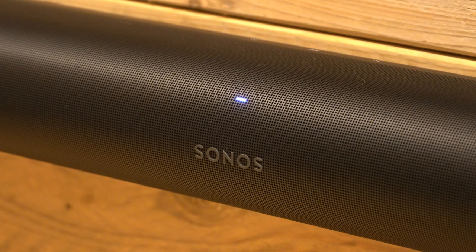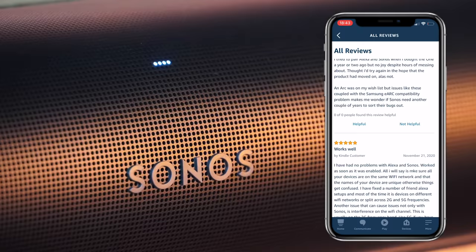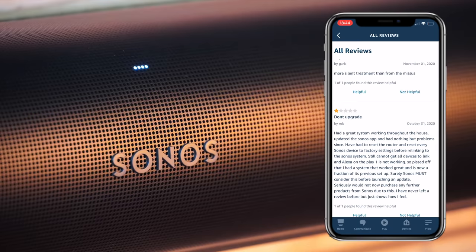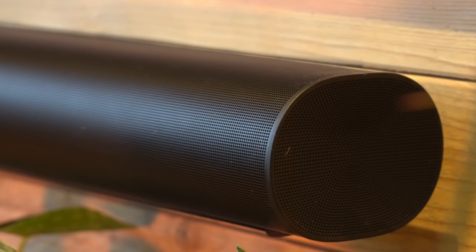Not everything was good though — the setup of the Amazon Alexa assistant was shocking and I still can't get it to work properly. You either get the problem where you think it's going to start playing music but it doesn't, or it tells you to set up the app again even though it's already set up. Judging from the reviews within the Alexa app, the majority are one-star saying it doesn't work at all. I really hope the guys at Sonos can address this in a future update.